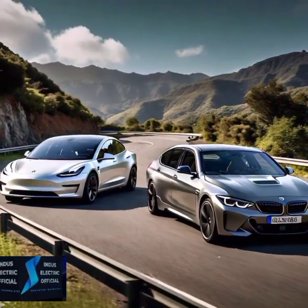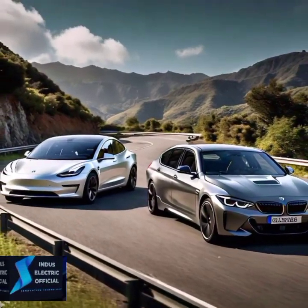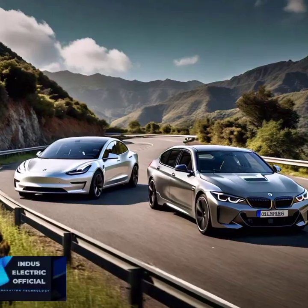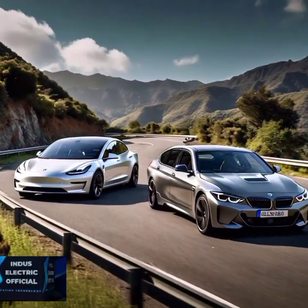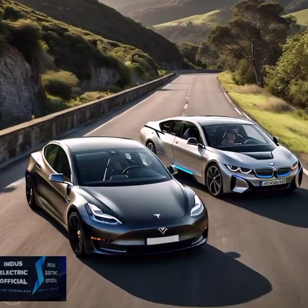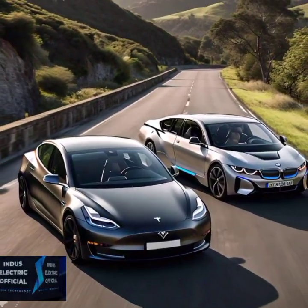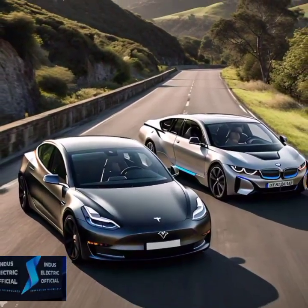So which EV reigns supreme? The Tesla Model 3 offers unmatched range, a robust charging network, and cutting-edge tech for an all-around winning package. But if you crave luxury, a quieter cabin, and the sophistication BMW is known for, the i4 could be your pick. In the end, it all comes down to what you value most in your EV. Tesla's the tech powerhouse while BMW brings luxury and driving refinement to the table.